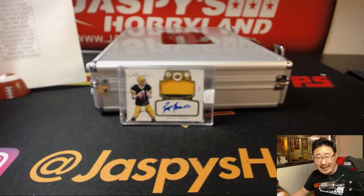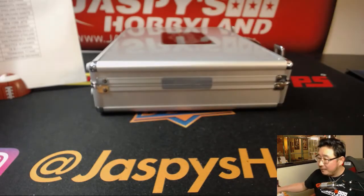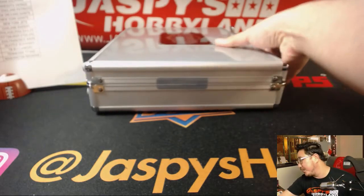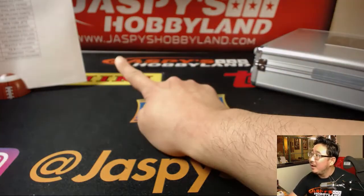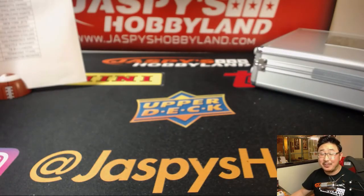My voice is pretty much done for the night. Thanks, everybody — that was Pick Your Team number five from jazpieshobbyland.com. We'll have more in the store soon, check it out. Thank you very much, everybody. Congrats to all. Appreciate it. We'll see you next time. Bye-bye.